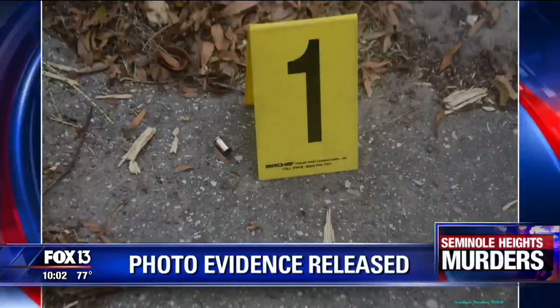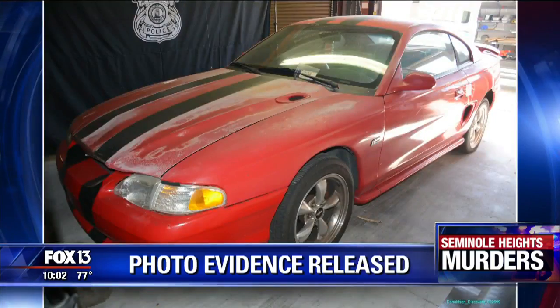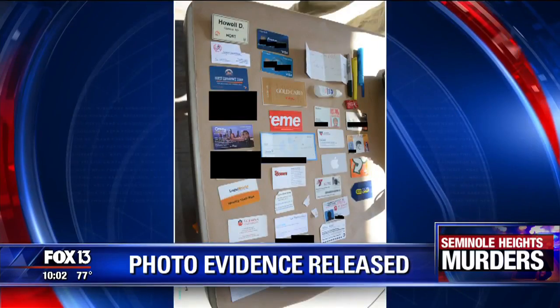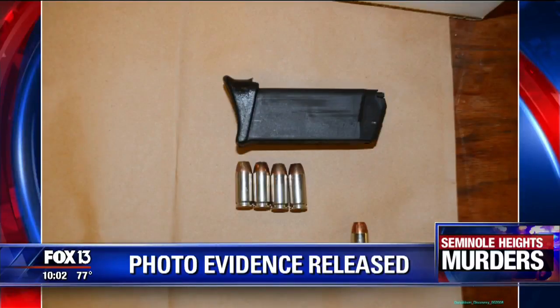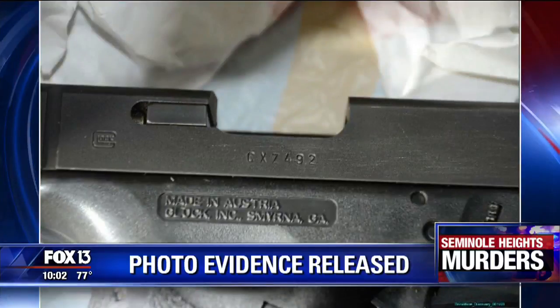First at 10 tonight, we are taking a closer look at evidence just released in the case against the accused Seminole Heights serial killer. The state attorney's office released hundreds of never-before-seen photos today, including pictures of the handgun police say was used in the four murders. Fox 13's Catherine Hawley is live in our newsroom to tell us more about what the pictures show.